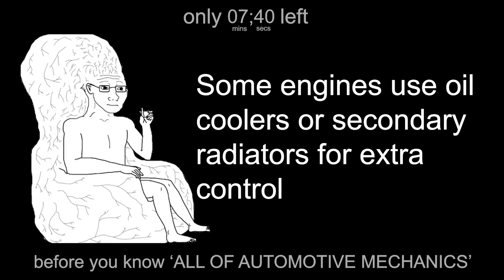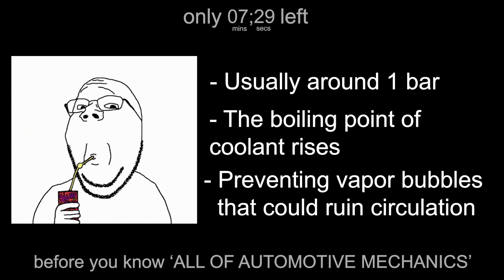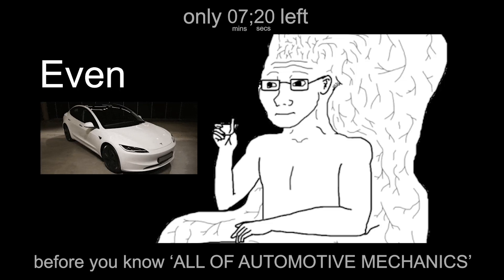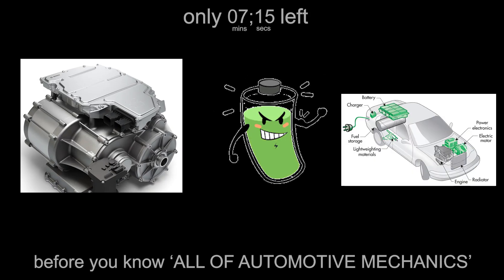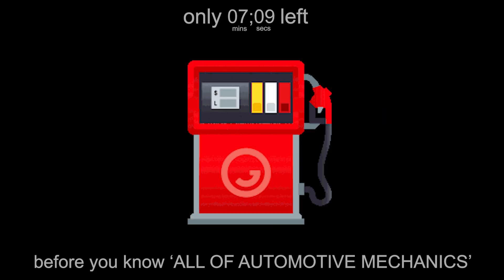Heat doesn't just stay in one place — some engines use oil coolers or secondary radiators for extra control. Modern systems are pressurized, usually around one bar, so the boiling point of coolant rises, preventing vapor bubbles that could ruin circulation. In short, your car is a rolling chemistry lab designed to keep fire under control with fluid dynamics. Even electric vehicles, though they lack combustion, still need cooling for their batteries, motors, and power electronics. The principle is the same: keep temperatures stable, because heat kills efficiency, whether it's gasoline or gigawatts.